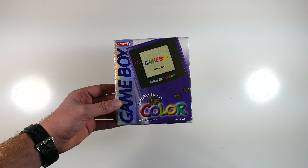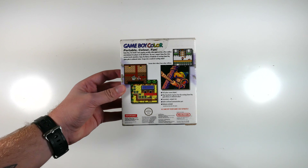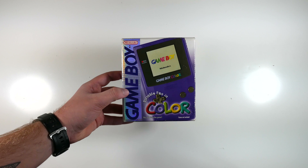The classic Game Boy Color — everyone has to have one of these. This one's boxed and it is my favorite Game Boy of all time. It was the Game Boy I had longest as a child, and it was absolutely amazing, especially with the classic Pokemon games.